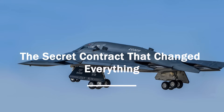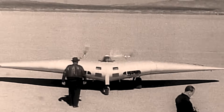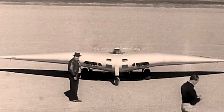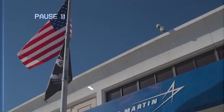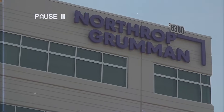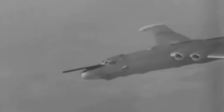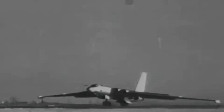By 1978, the U.S. Air Force had narrowed its search for the next-generation bomber to two contenders: Lockheed, already famous for the F-117 stealth fighter, and Northrup, the original champion of the flying wing. Both companies had radically different approaches, but one goal — make radar see nothing. The competition was tight and completely under wraps.